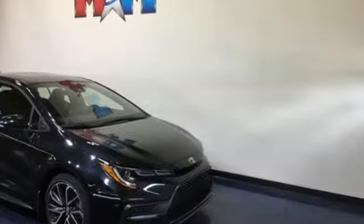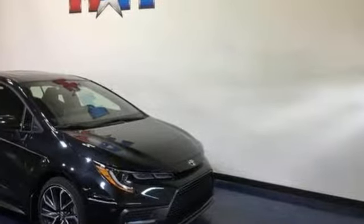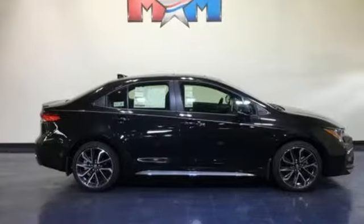Kelly Blue Book reports Toyota's Corolla sedan continues to offer buyers a proven commodity that delivers value, efficiency, and peace of mind.